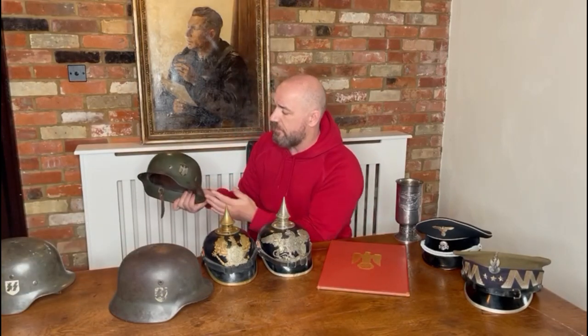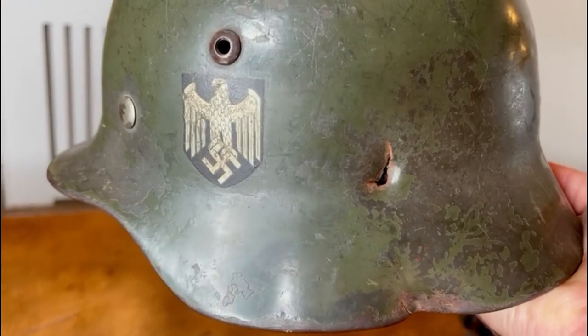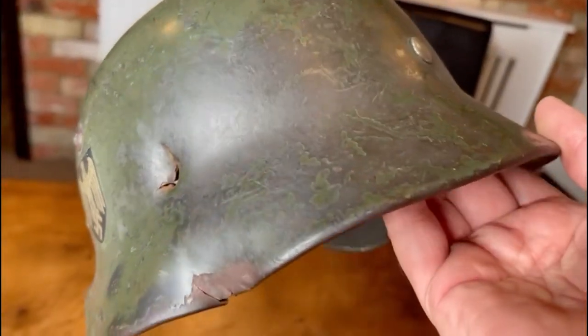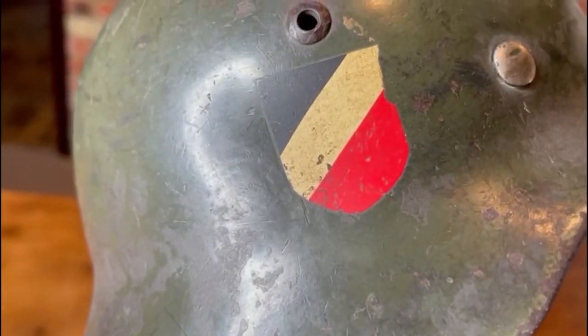Along with the SS helmet, there's another double decal — but this is an army helmet. You can see a lovely army decal on one side and a national decal on the other, in the apple green finish, so it hasn't been reissued or refinished. What's great about this one is a lovely bit of battle damage on the right — there's a big dent in the skirt. Some collectors want a standard example for a mannequin, while others love battle damage as it shows the pure history of what might have happened.